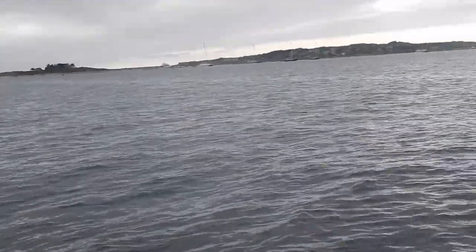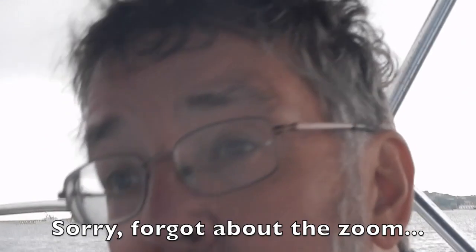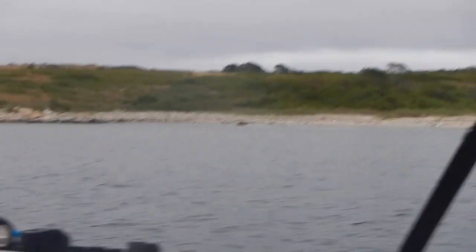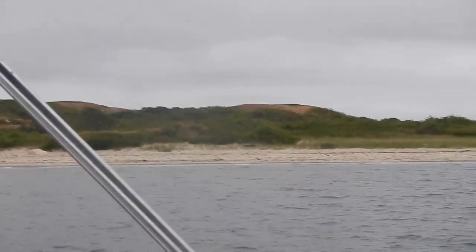Well, we didn't end up anchoring over with that other cluster of boats. It turns out they weren't anchored — they're all on moorings, except maybe one. So instead we went over to the other side of the outer harbor, and this is Nashawena Island, which is very pleasant. We ended up a little closer to shore than I really wanted, but that's okay. We're somewhat protected from the wind here, and things don't seem very rolly, so that's all good.